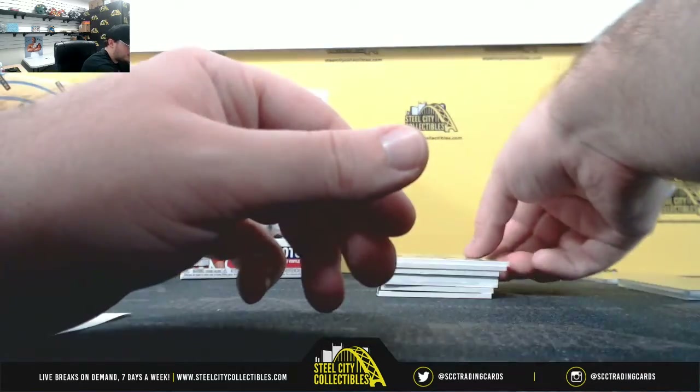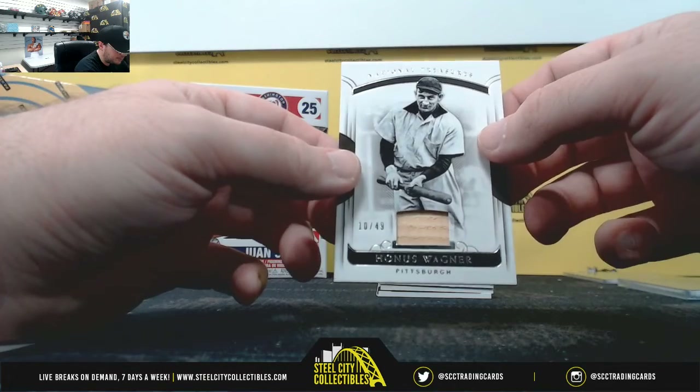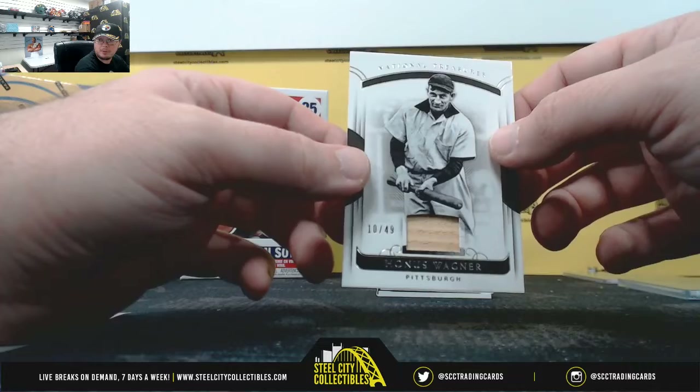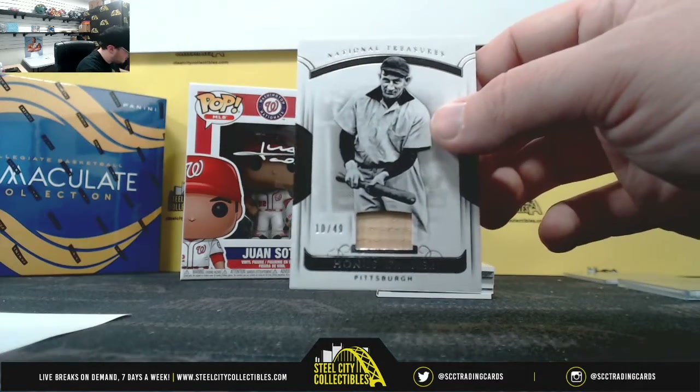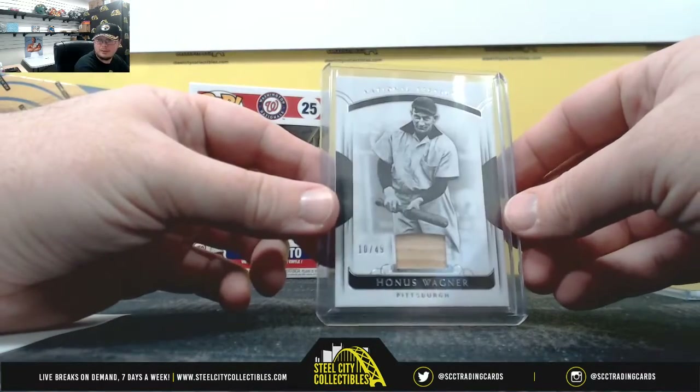They're obviously all going this way — nice one right here. Bat Relic, Honus Wagner, 10 of 49, Pittsburgh Pirates. Really nice hit. Number zero goes to Evagrio — really nice hit right there, Honus Wagner bat.